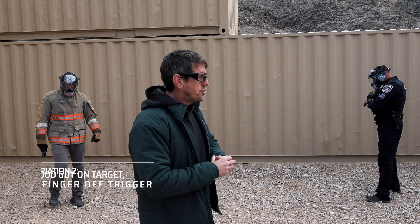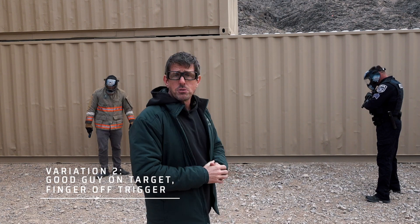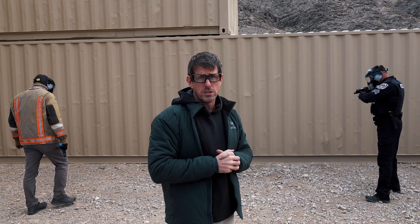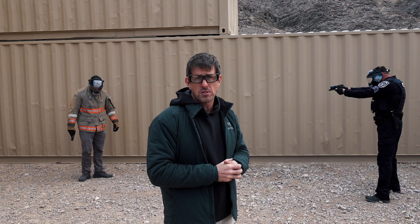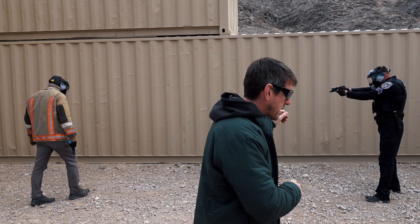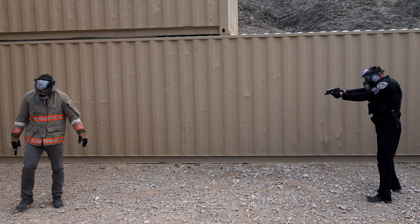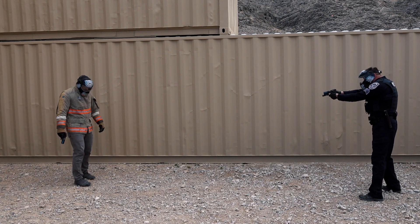Time for variation two. We saw that our adversary did get his round off first on that last drill. Bad guy is doing the same thing — weapon pointed towards the ground, finger on the trigger. The good guy this time has brought his weapon up higher into his visual plane; he truly has a sight picture, but his finger is still off the trigger. During the drill, the officer issues repeated commands: 'Drop the gun. Drop the gun. Drop that gun.' Let's see how this one plays out.